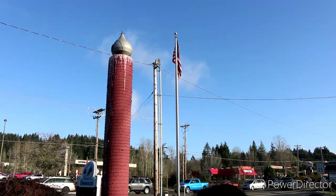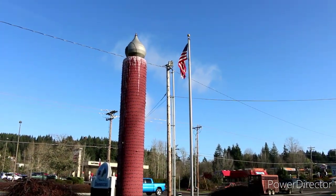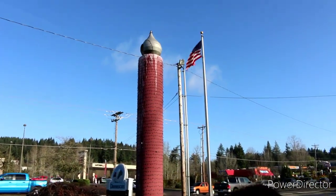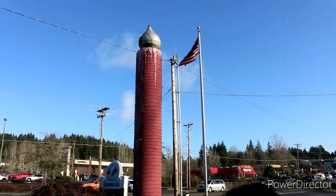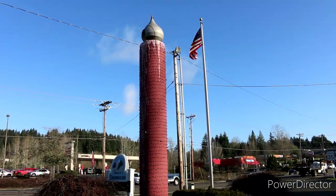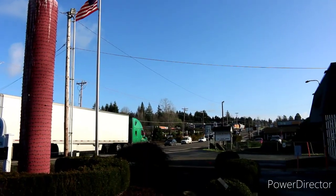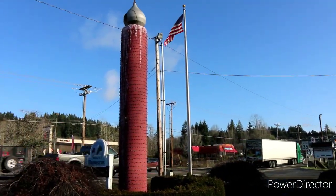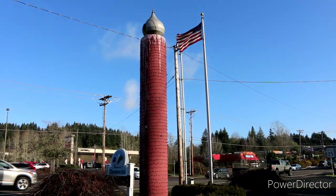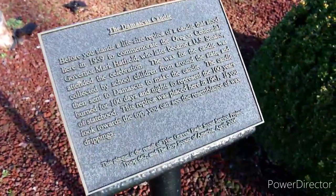With the flag blazing in the wind, this is the hundredth celebration candle which marks Oregon's — well, we're going to go up here and take a look and read the plaque so you guys can get the official word. This is right here in the heart of downtown Damascus, Oregon. Let's check it out.